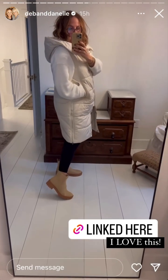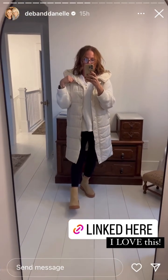The longer vest has a hood, a zipper, and snaps, pockets, and then it has zippers on the side for extra room whenever you sit down. I love this. This is true to size as well.